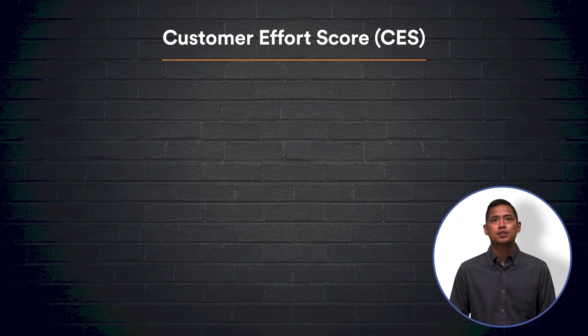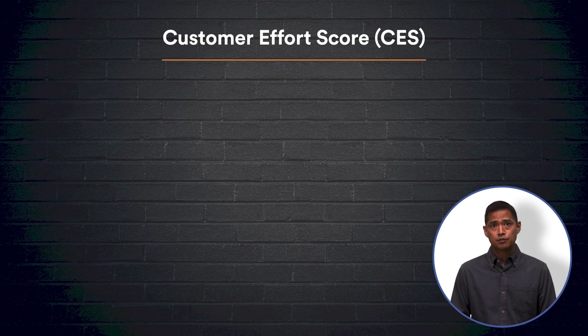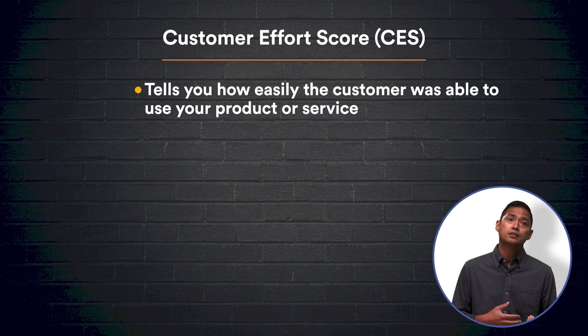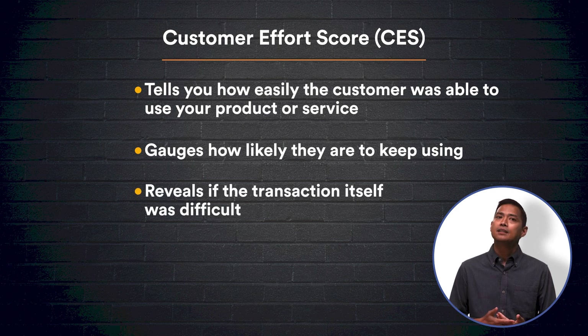The second most common type of customer survey is the customer effort score, or CES. The main pull for a CES survey is that it answers the question of how easily the customer was able to use your product or service and whether or not a customer is likely to keep using it. When comparing CES and CSAT style surveys, there's one major difference: a customer may have liked the service overall and ranked it highly in a CSAT, but a CES could reveal that the transaction itself was difficult.